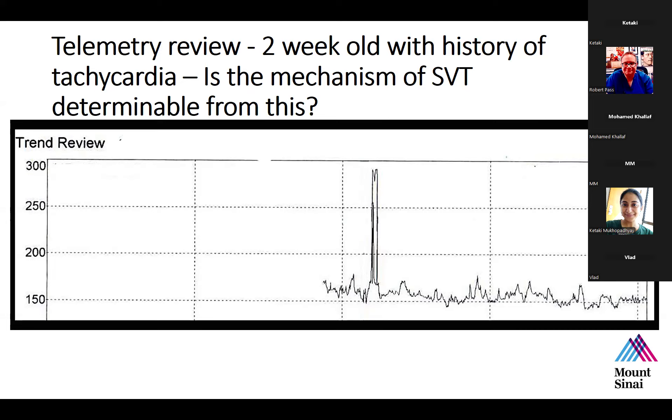There are technical reasons ablations are avoided in babies — additional procedural risk and difficulty — but the most important reason is the favorable natural history. There is some evidence that infants with WPW may have a slightly higher recurrence rate, perhaps up to 50% beyond one year of age, but medical therapy remains the recommendation for SVT in infants.